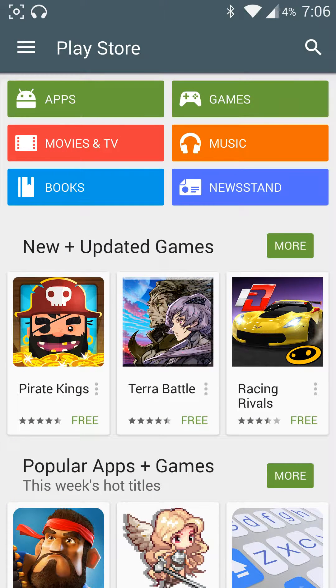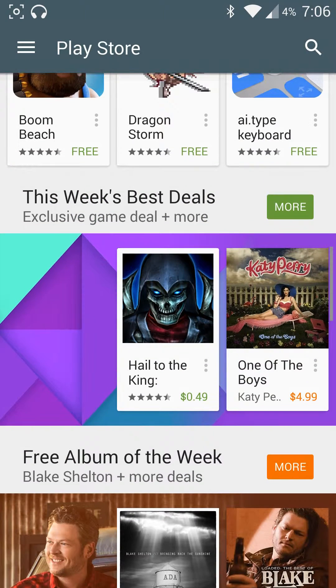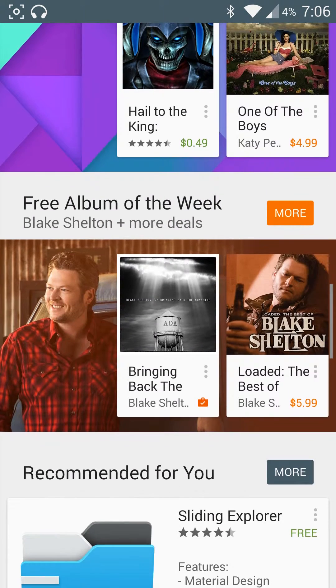Now every week Google likes to release some sort of free application, or normally free music, to the general population. All you need to do is have the Google Play Music application downloaded and you can just keep storing them. So if you just open up the Google Play Store, you'll scroll on down and you'll see this week's best deals, and there will also be a free album of the week.